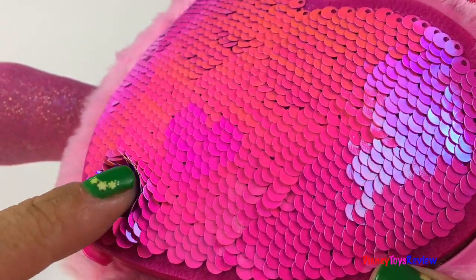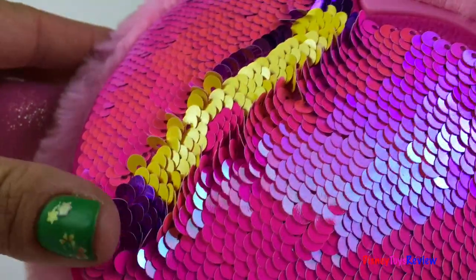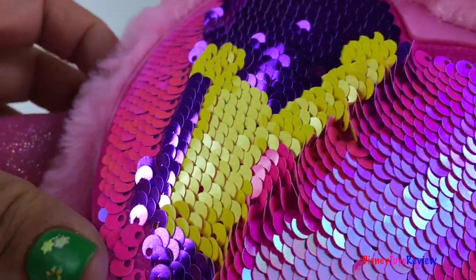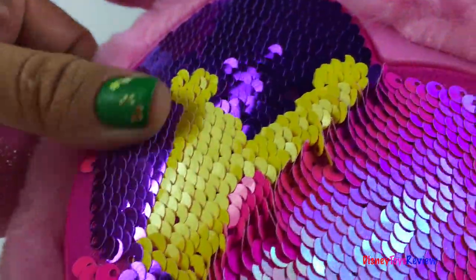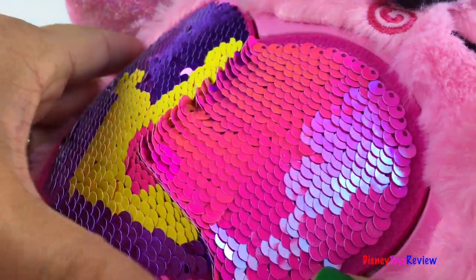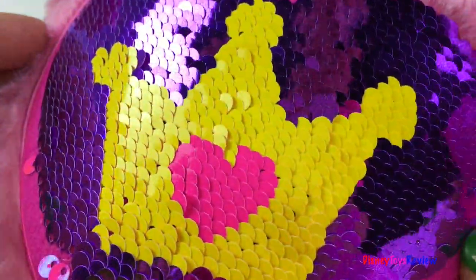Let's see what our sequin surprise is. Wow, it's a crown!